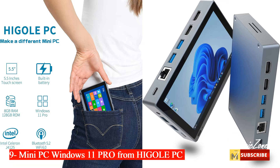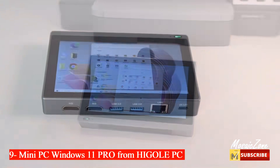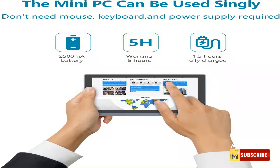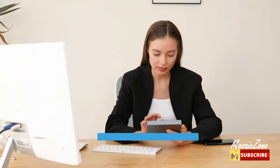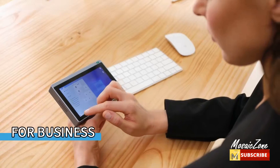Number nine: mini PC Windows 11 Pro from Hingly PC. This mini computer — about 5.59 by 3.58 by 0.75 inches — can be used without a mouse and keyboard, and the built-in battery lasts about 5 hours. You can control any other laptop via remote desktop protocol from this micro computer, making it a good choice for office, study, or smart home system control.